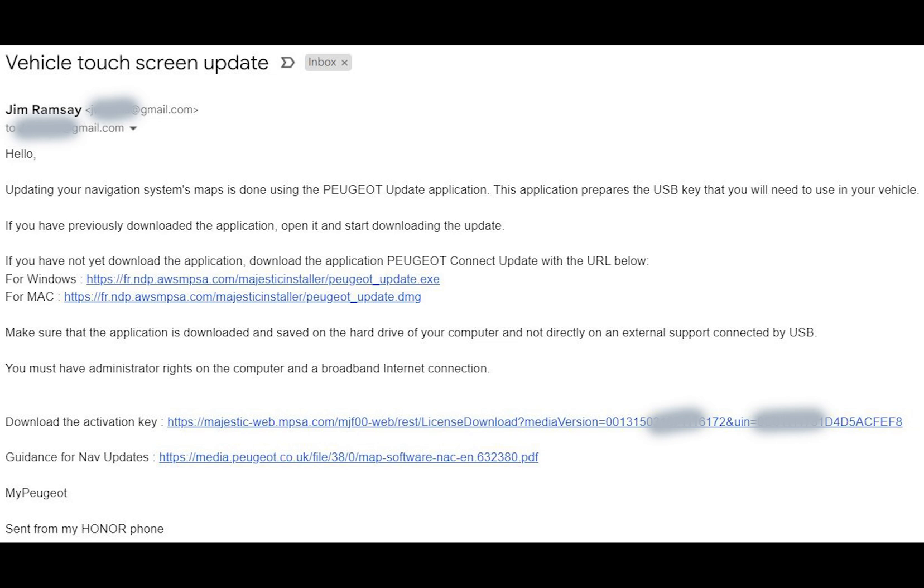That PDF basically takes you through how to do it all. When I did it the other night — about two nights ago — I got the map updates and I got the infotainment updates. The Peugeot update .exe application basically copies them onto a FAT32-formatted 32GB USB pen drive.